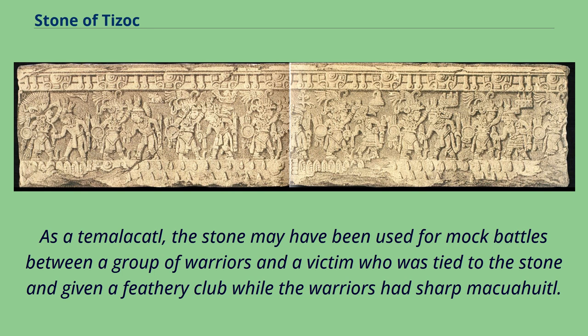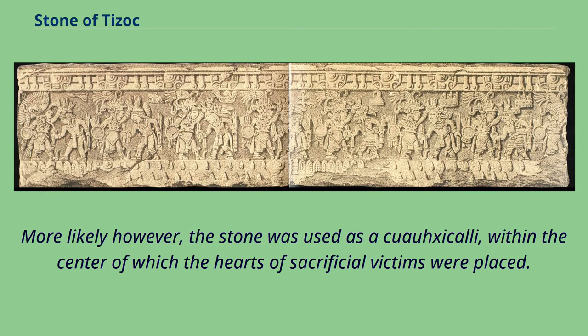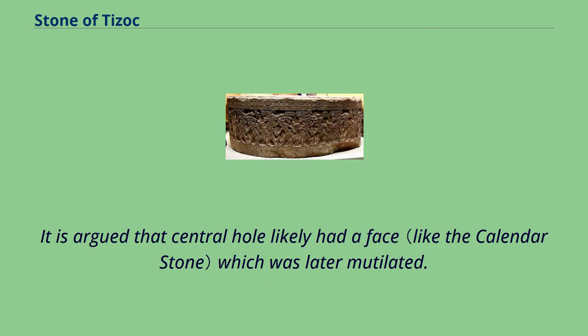As a temalacatl, the stone may have been used for mock battles between a group of warriors and a victim who was tied to the stone and given a feathery club while the warriors had sharp macuahuitl. It is argued, however, that temalacatl are often described as being flat on the top, and the central hole lacks any kind of bar with which to tie a victim. More likely, the stone was used as a cuauhxicalli, within the center of which the hearts of sacrificial victims were placed. It is argued that the central hole likely had a face which was later mutilated.